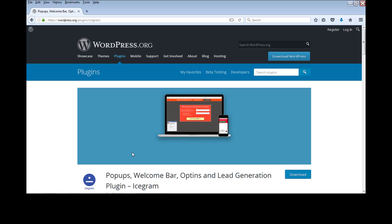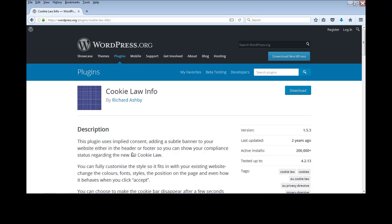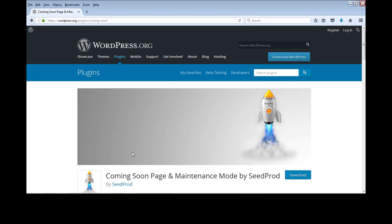Number 24 is the Icegram plugin, which lets you create different pop-ups and welcome bars to capture leads for your WordPress blog, which can then be used for email marketing to get more traffic. Number 25 is Cookie Law Info. Many European countries have government rules requiring you to inform visitors that cookies are being captured. This plugin displays that required cookie consent message to your visitors.